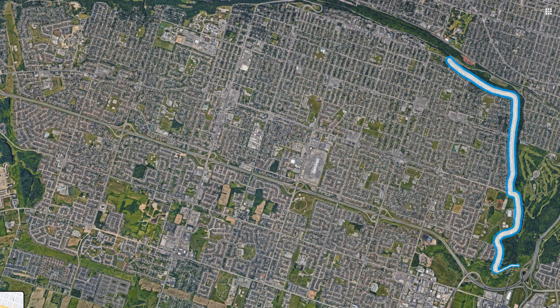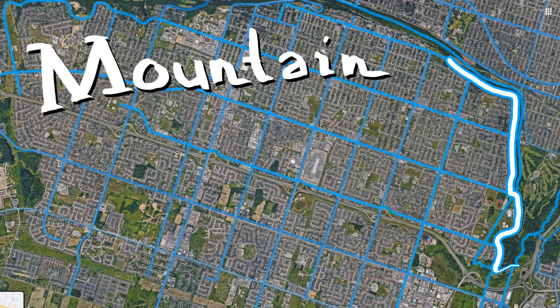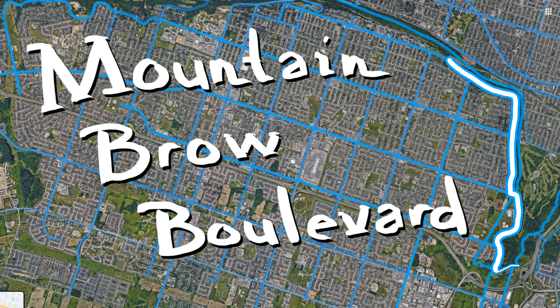There's a route in Hamilton that has some great scenic views. It's also right in the middle of everything, while also being right on the edge of nothing. The route I'm talking about is the Mountain Brow Boulevard. Let's get cycling.